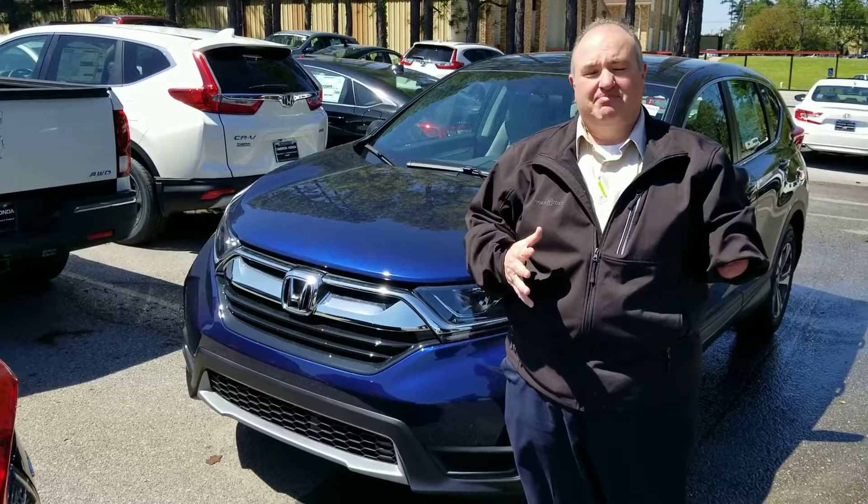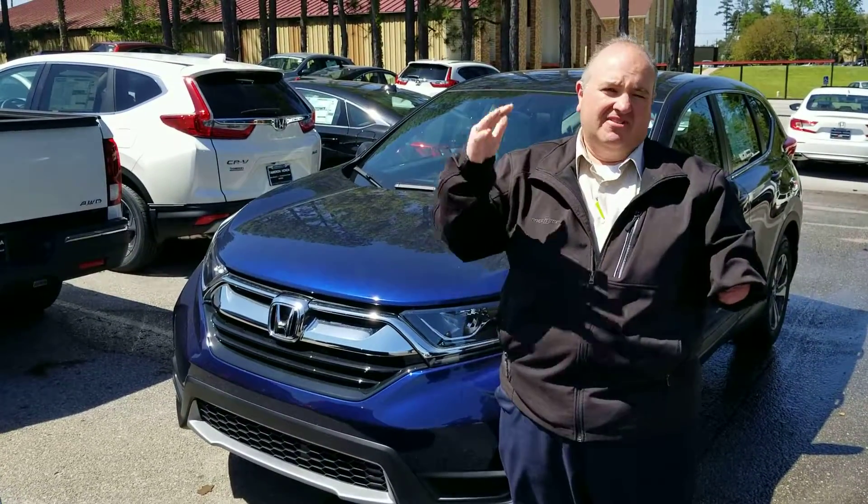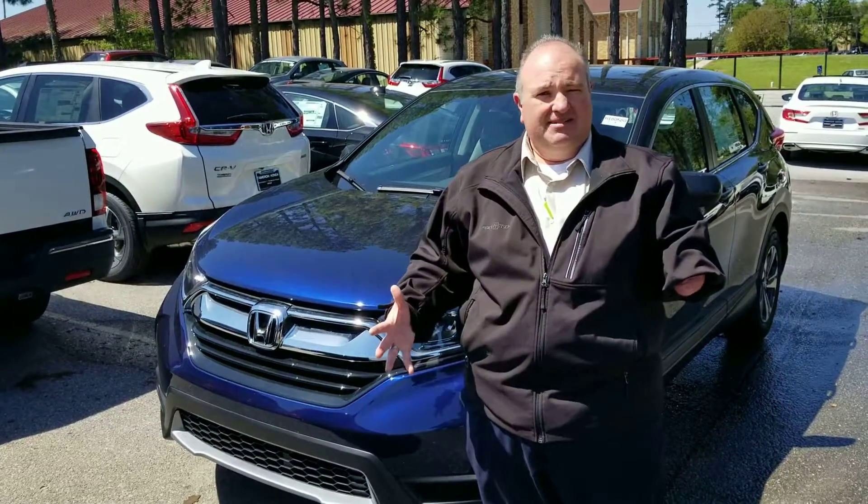That touring package is a fantastic package — it's loaded up. You've got your navigation system in it, your kick power liftgate. They also all come standard with the Honda Sensing package.